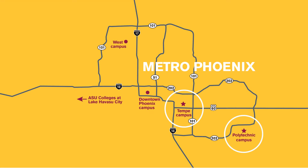ASU has four campuses that span the Phoenix metro area, and the Fulton Schools of Engineering are located on two of those: the Tempe campus and the Polytechnic campus. The degree programs within the School of Sustainable Engineering in the Built Environment, also called CB, are located at the Tempe campus.